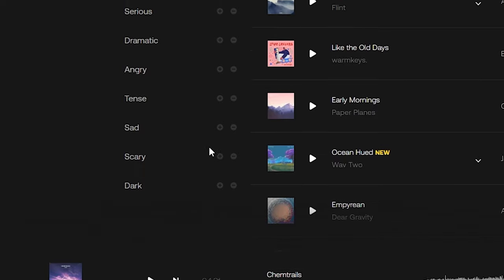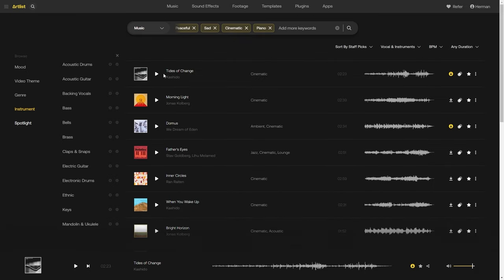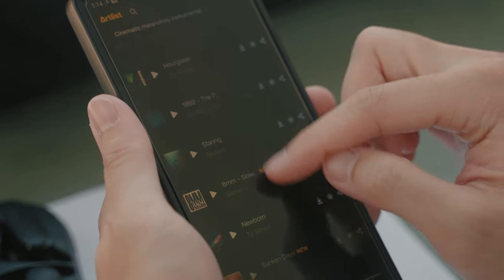When I have trouble forming visuals in my head, finding music right from the start is my creative hack when I need inspiration. It sets the mood for writing the script and how I want the viewers to feel when they watch my film.